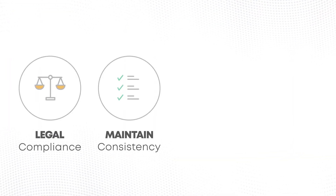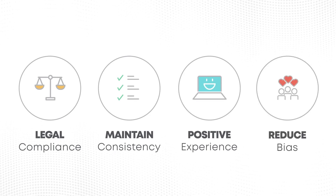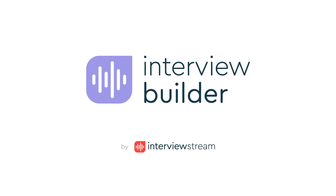It's never been simpler to ensure legal compliance, maintain consistency, create a positive candidate experience, and reduce bias. Build the perfect interview where candidates shine and hiring managers never miss a beat using Interview Builder.